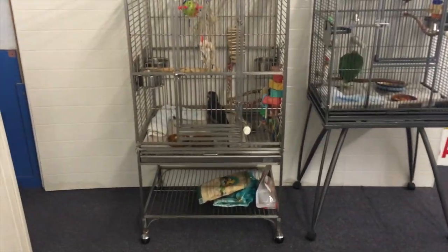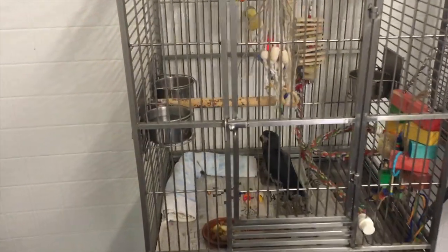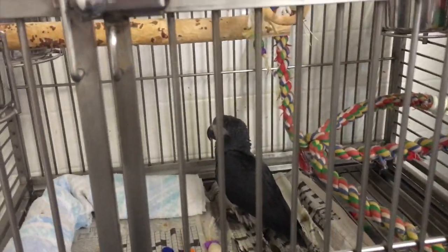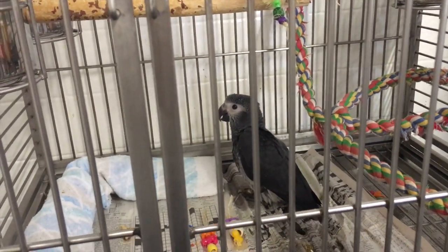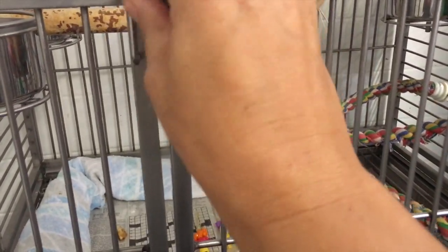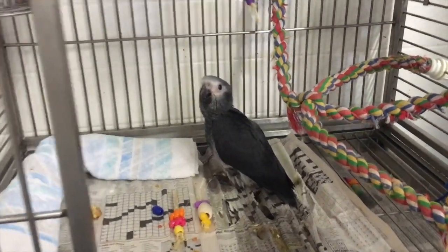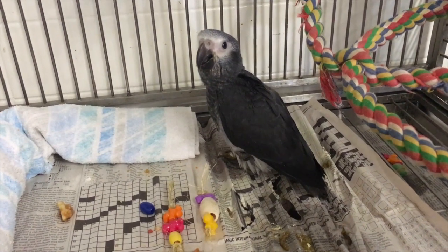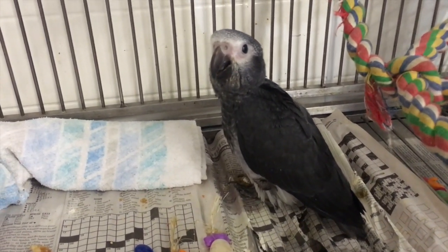Here is the little baby — oh my goodness, the baby is sleeping! This is what I call a Timneh African Grey, and he is about 50 days old. Hi, beautiful — I am in love.